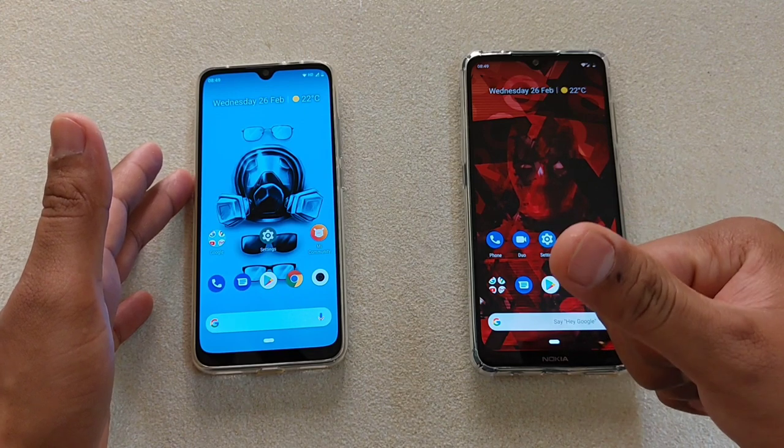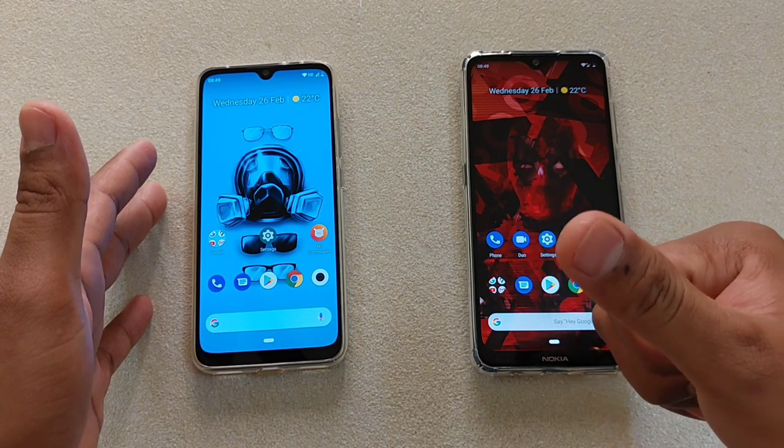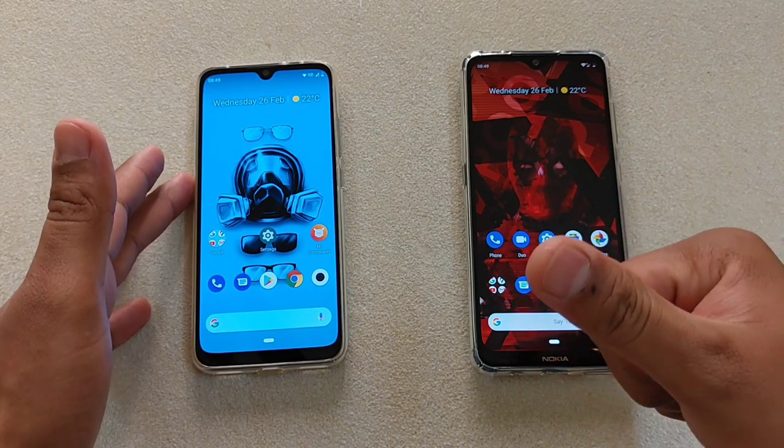Before we start, if you're new to my channel, do hit the subscribe button to watch more videos on stock Android devices. And if you've already subscribed, a big thank you to all of you guys. Let's get started.